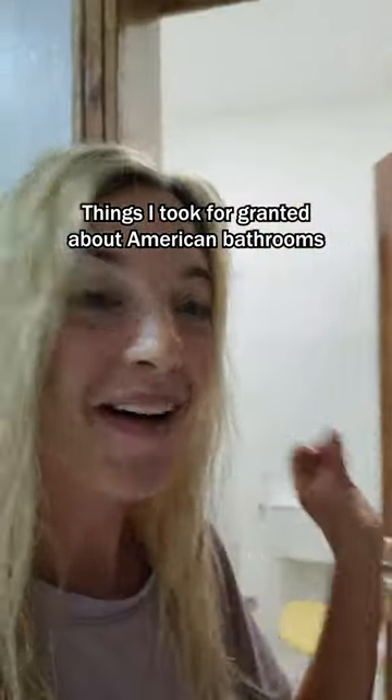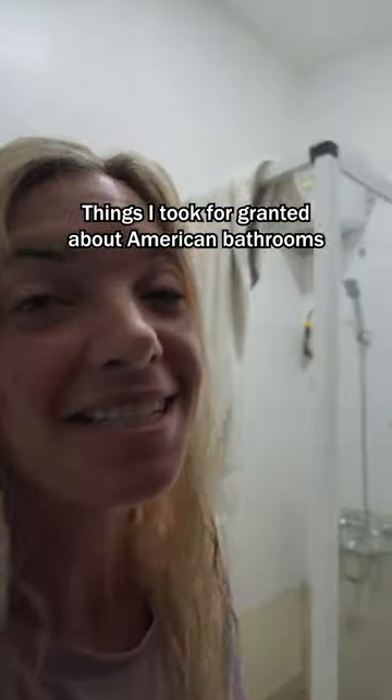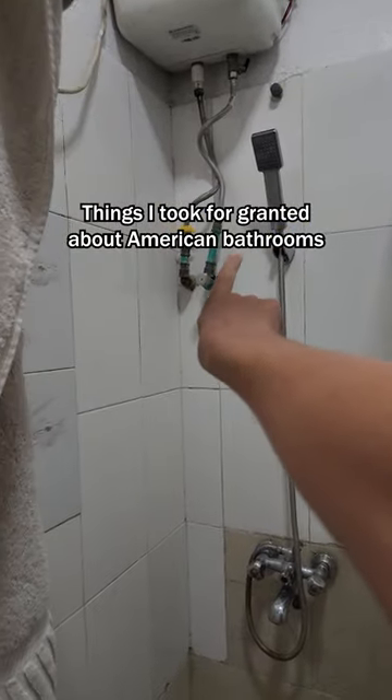Things I took for granted about American bathrooms — and this one I consider pretty nice, especially for these three reasons. The first is a shower head holder. Now this one does shoot out and onto the ground, but to have something that holds the shower head is super helpful.